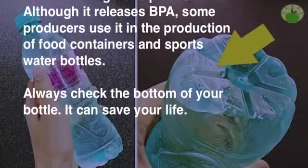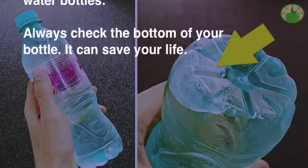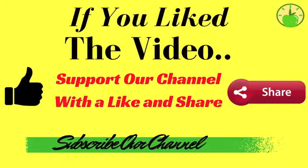Non-labeled plastic or PC: this is the most dangerous plastic. Although it releases harmful substances, some producers still use it in the production of food containers and sports water bottles. Always check the bottom of your bottle — it can save your life.